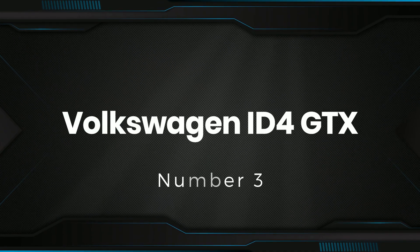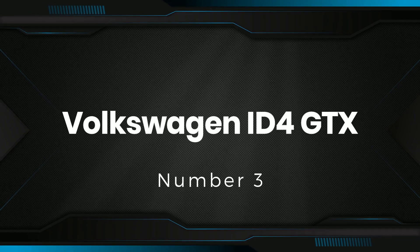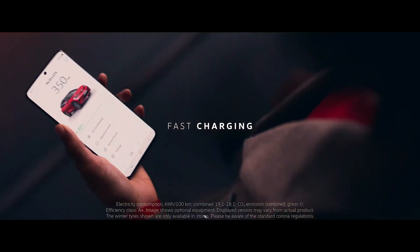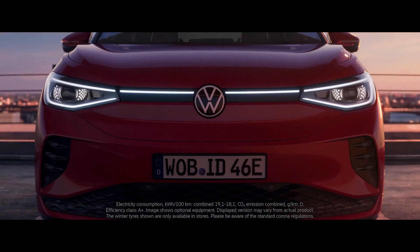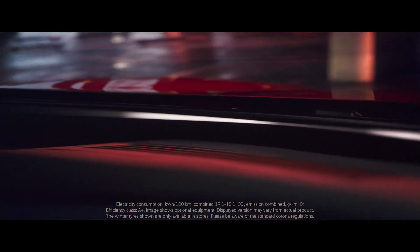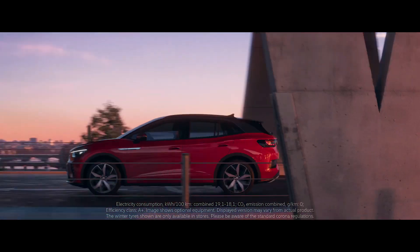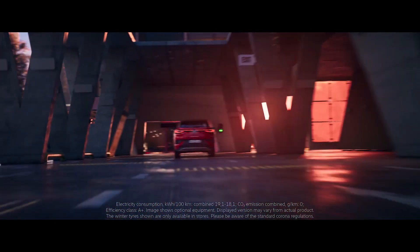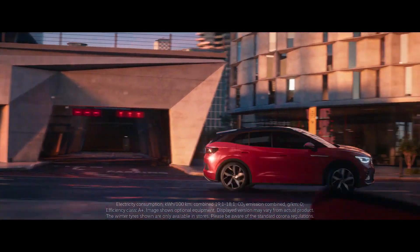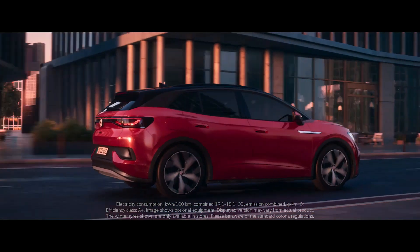Number 3: Volkswagen ID.4 GTX. With SUVs being popular and electric cars gaining more fans, the new Volkswagen ID.4 electric SUV could be the right product at the right time. You get a number of engine and battery options, with power outputs spanning 146 horsepower to 295 horsepower, and ranges starting at 213 miles and going up to 328 miles.